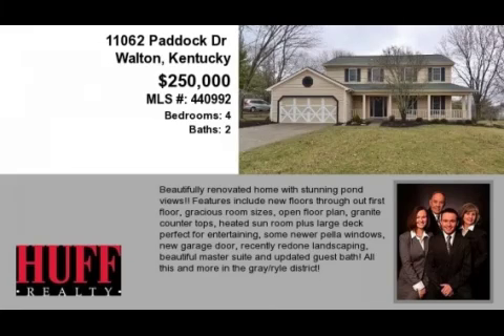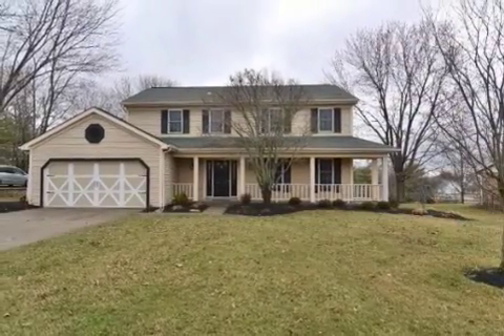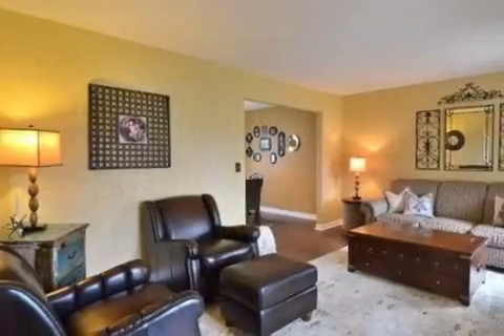This property is a four-bedroom, two full baths, and one-half bath, traditional-style home. This property is listed for $250,000.